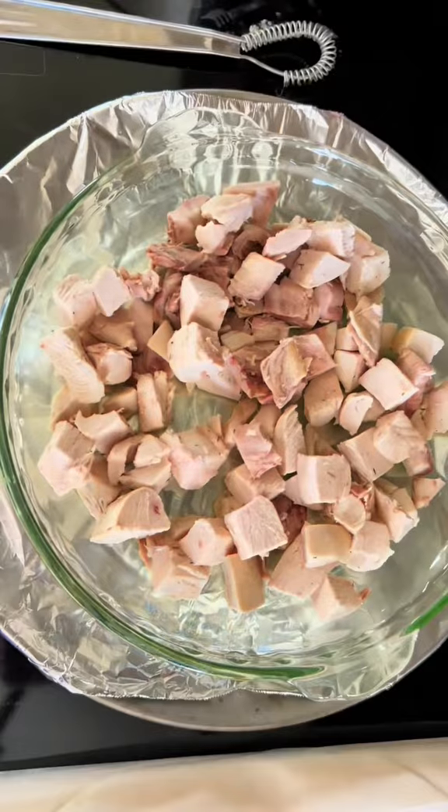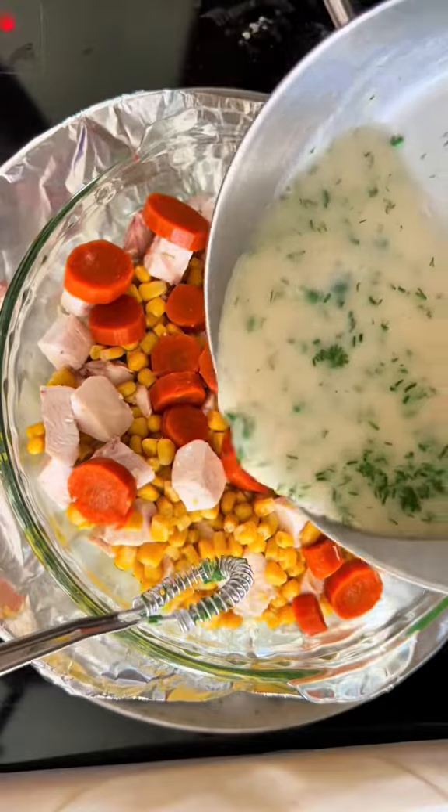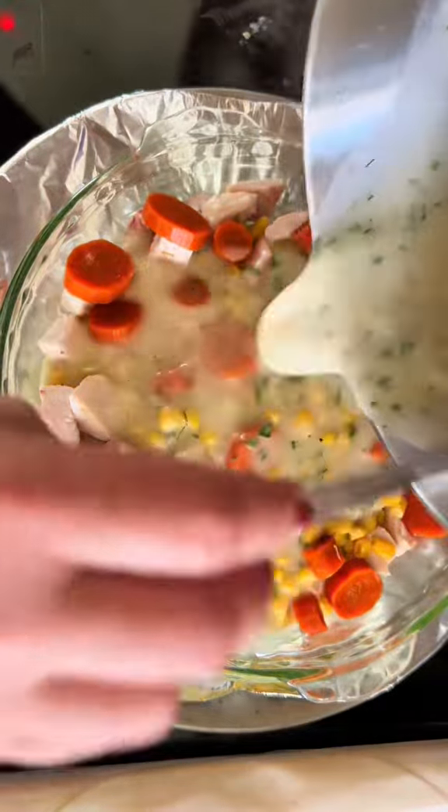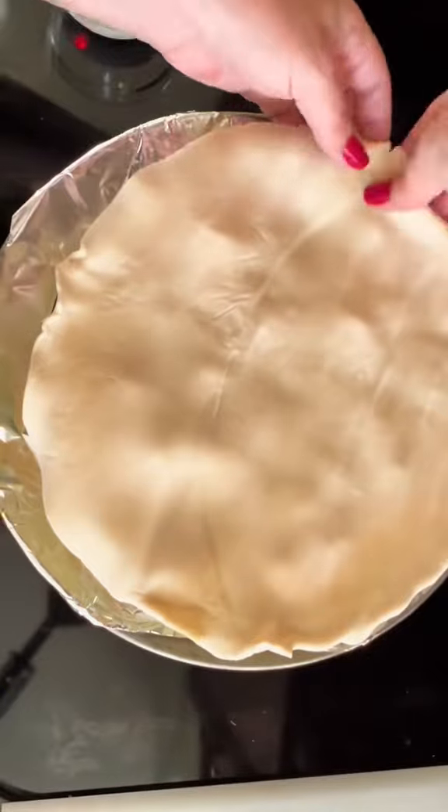The chicken is cubed and ready to go, then I add the drained canned vegetables — or you can use frozen, I often do. Pour over the sauce with the leftover chopped herbs that I had, and then I top with a rolled-out crust.